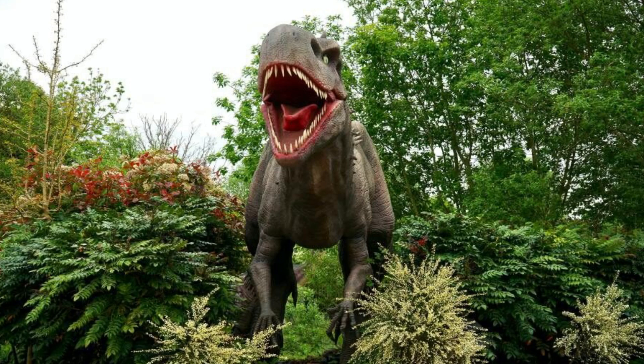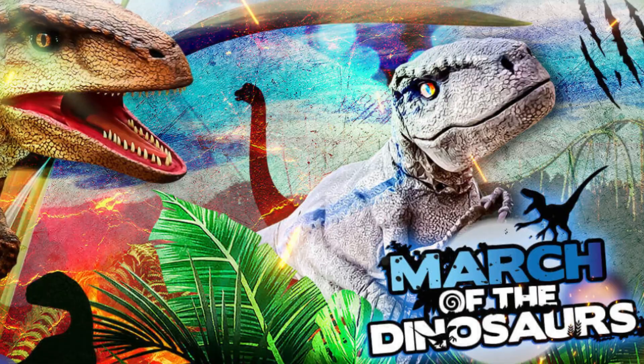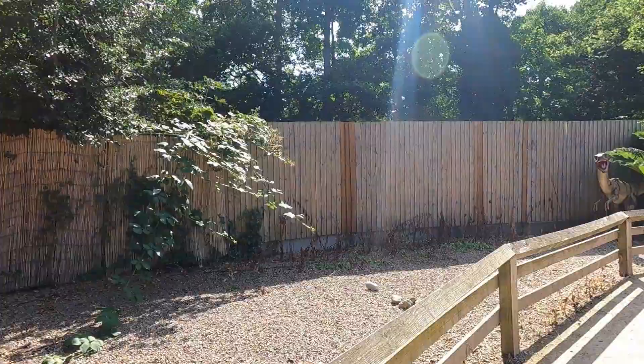If you missed out on the dinosaur fun, then don't worry, because between the 10th and the 31st of March on select days, the raptors are on the loose at March of the Dinosaurs. This event is pretty similar to the Dinosaur Breakout, however it appears to be more of a focus on the raptors, and there's also a raptor live show.